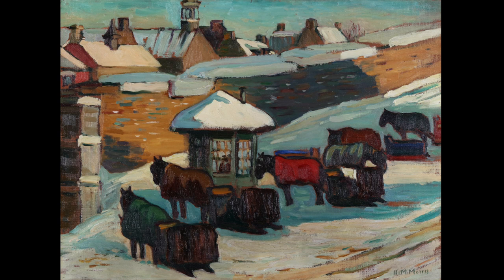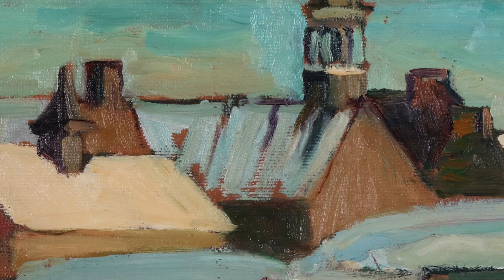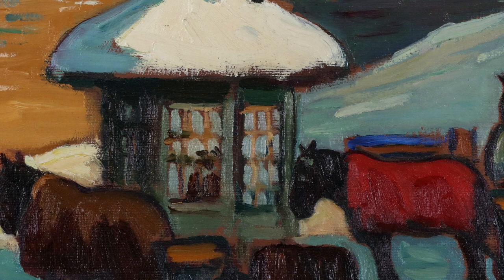Kathleen Morris always had a deep love for art and began painting in her teenage years. Morris often traveled around Quebec to paint and she focused on depicting everyday objects that were often overlooked. Old churches, houses, snowy streets, and animals were some of her favorite subjects to paint, all of which we can see in this painting.